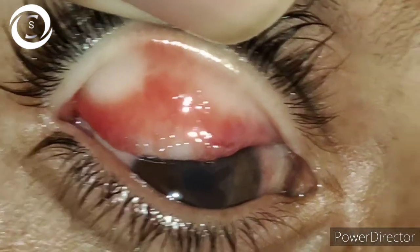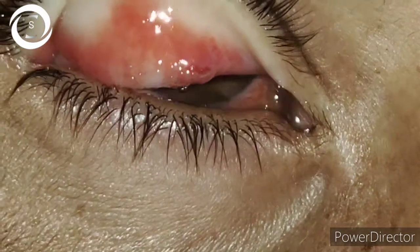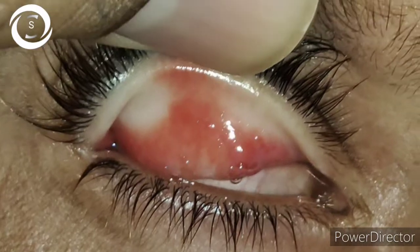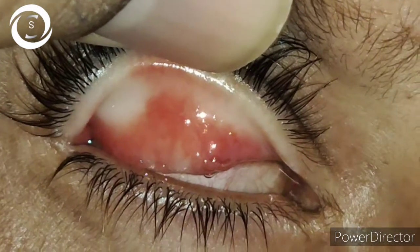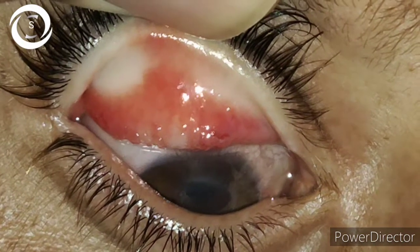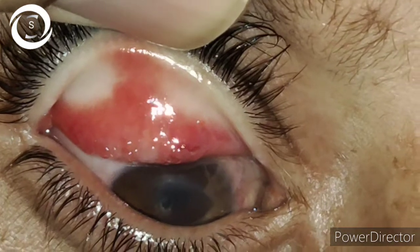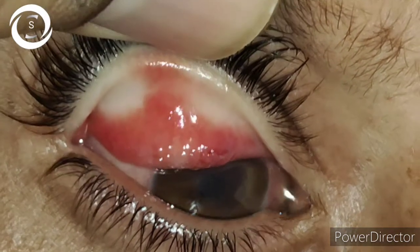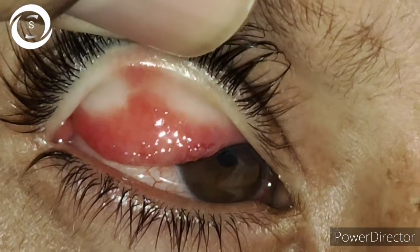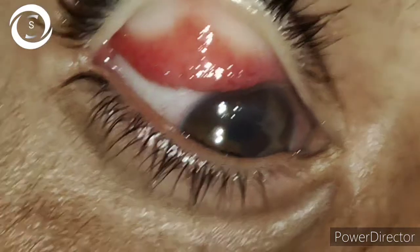On everting the right upper lid, you can see papillae. In this patient the papillae are not giant papillae that you might expect in such a shield ulcer case, but definitely macropapillae. You can also see the dirty yellowish-gray bulbar conjunctiva. The patient is severely photophobic and that is why he is not able to open the eye, and there is ptosis as well.